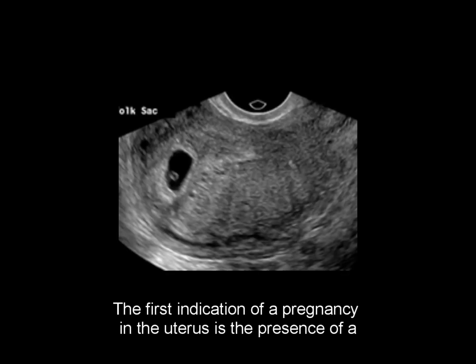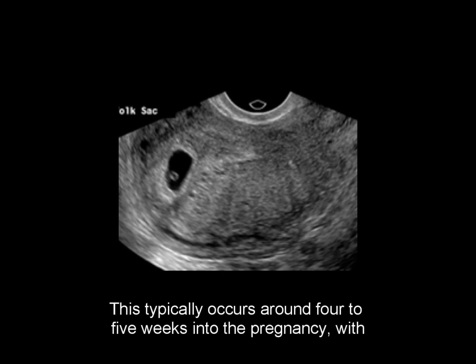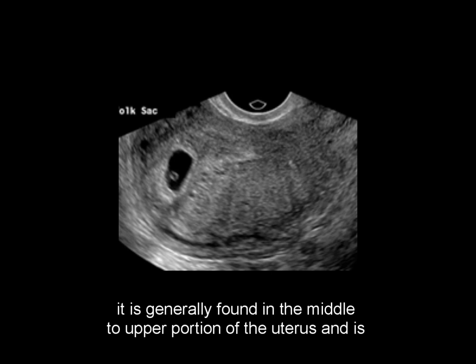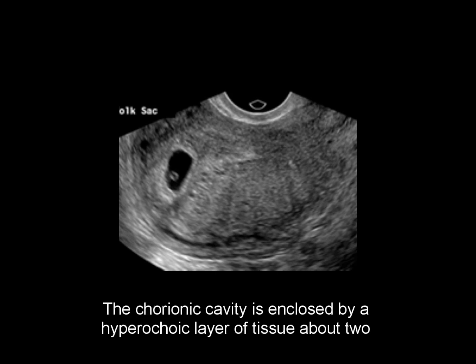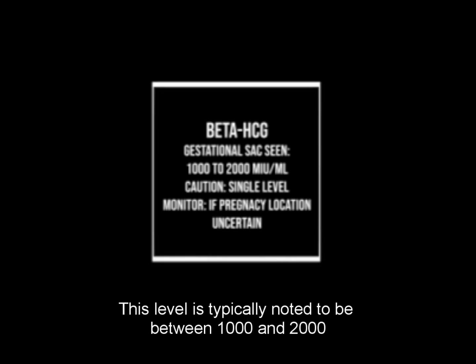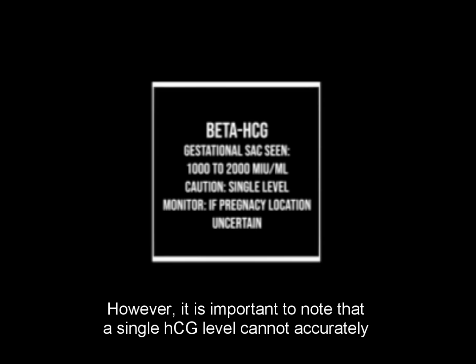The first indication of a pregnancy in the uterus is the presence of a small gestational sac that can be viewed through transvaginal ultrasound. This typically occurs around 4 to 5 weeks into the pregnancy, with an average sac diameter of 2.5 mm. The sac is expected to be circular and located next to the endometrial lining without disrupting its shape, generally found in the middle to upper portion of the uterus and slightly off-center. The chorionic cavity is enclosed by a hyperechoic layer of tissue about 2 to 3 mm thick, formed by the growing chorionic villi. The discriminatory beta subunit of human chorionic gonadotropin (HCG) level is the value above which an intrauterine gestational sac is seen consistently by ultrasound, typically between 1,000 and 2,000 milli-international units per milliliter. However, a single HCG level cannot accurately determine if the pregnancy is normal, ectopic, or non-viable.